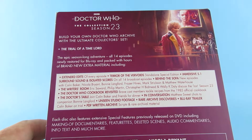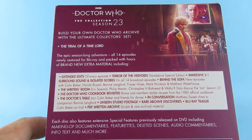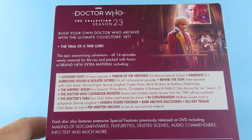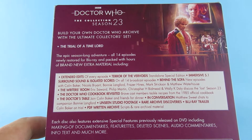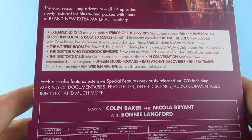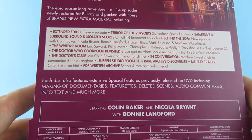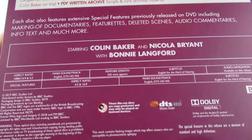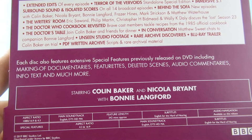So the extras sound quite good. This is kind of what I'm really buying this for — the extras — because the extras on the other box sets have been so good that I had to have it. Each disc also features exclusive special features previously released on DVD, including making-of documentaries, and commentary from Baker, Nicola Bryant, and Bonnie Langford.